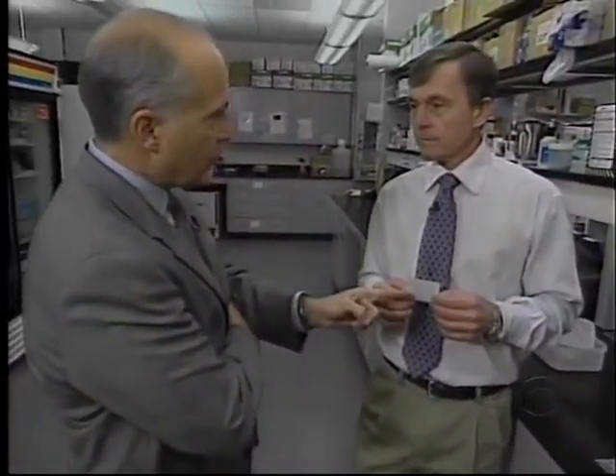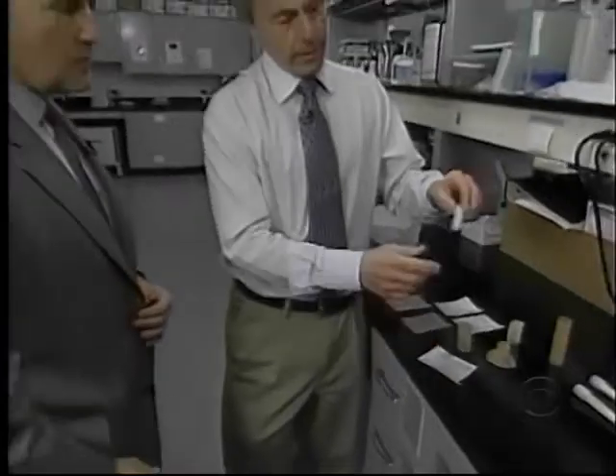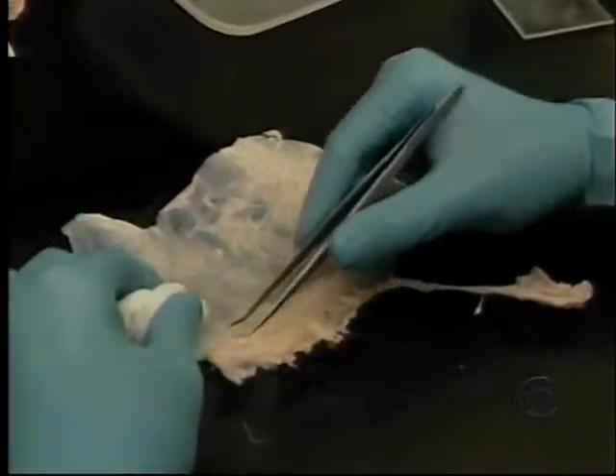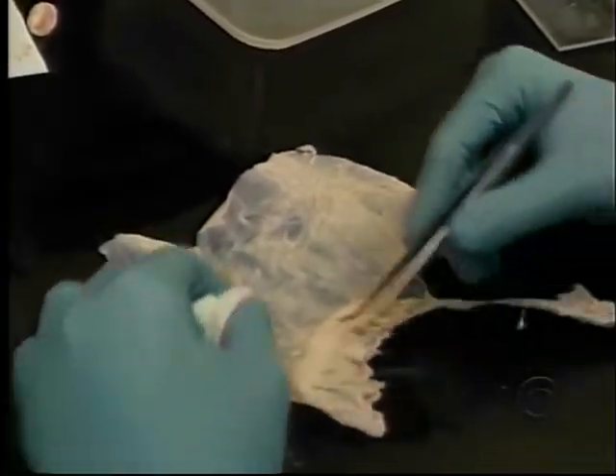Is this essentially what regrew Mr. Spivak's finger? Yes, it is. We took this and turned it into a powdered form. This powder is a medical product called extracellular matrix, made from pig bladders. It's a mix of protein and connective tissue that surgeons often use to repair tendons.